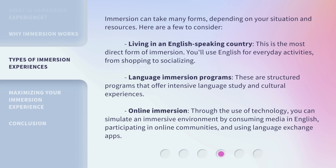Immersion can take many forms, depending on your situation and resources. Here are a few to consider. Living in an English-speaking country — this is the most direct form of immersion; you'll use English for everyday activities, from shopping to socializing. Language immersion programs are structured programs that offer intensive language study and cultural experiences. Online immersion, through the use of technology, allows you to simulate an immersive environment by consuming media in English, participating in online communities, and using language exchange apps.